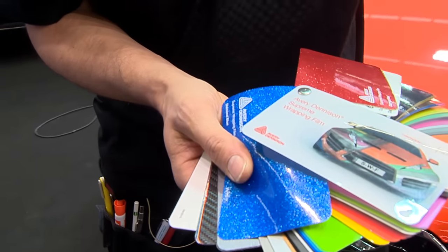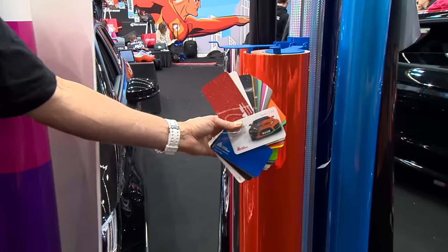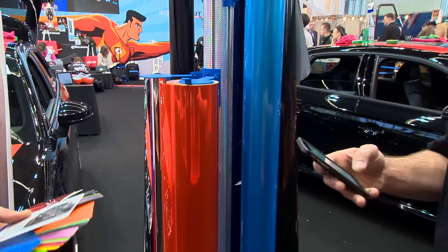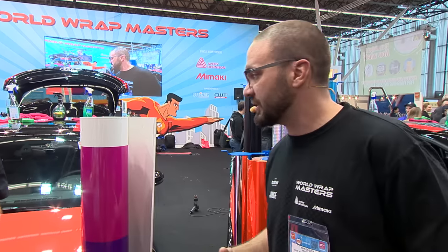Right now we have all these different colors, and a client comes in and says they want a certain color installed on the car. For the Wrap App, what we've been wrapping is Audi A1s. You have cars already in the database — how many cars are in the database? There are 6,500 cars in our database, and that's growing. Every two weeks we update the database, so right now it's at 6,500 and next week it'll probably be close to 7,000. It's ever-expanding.